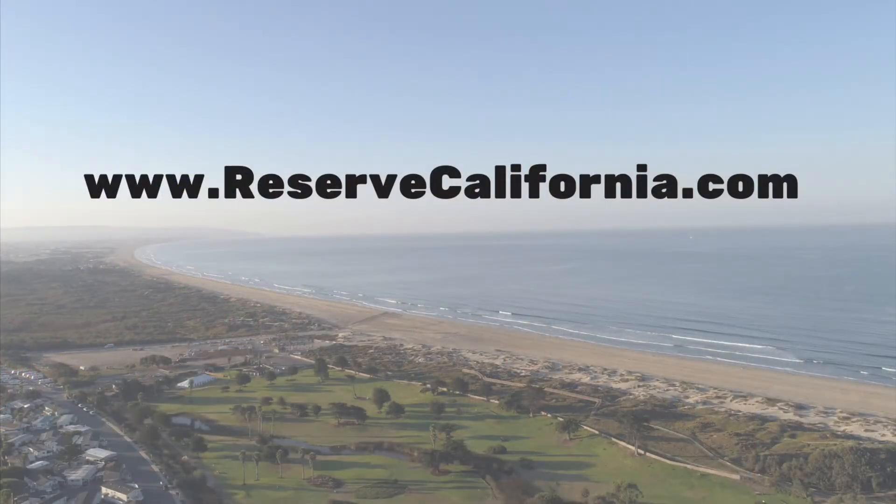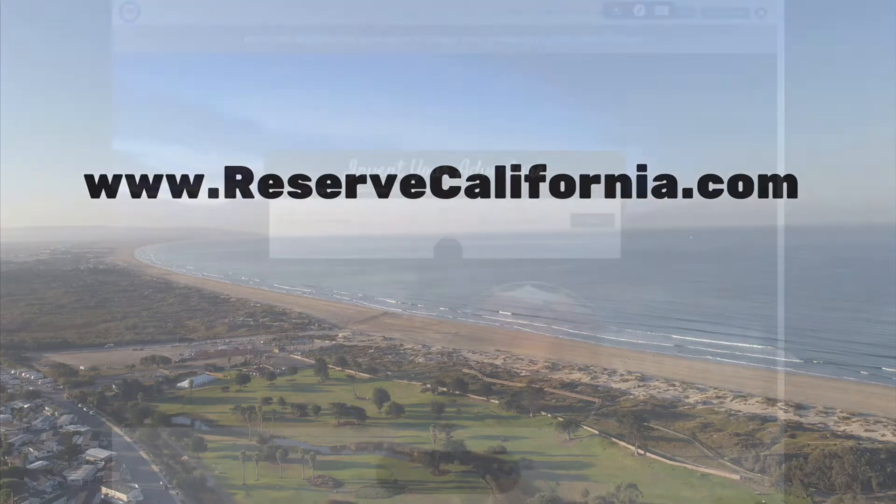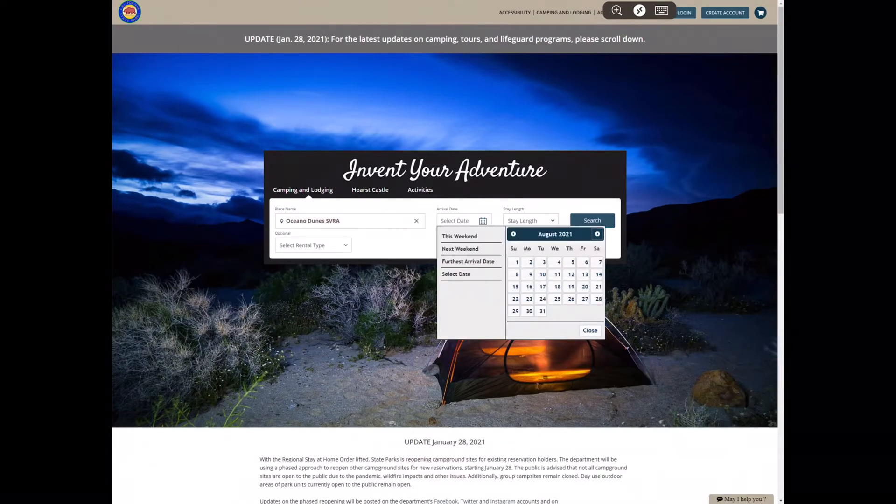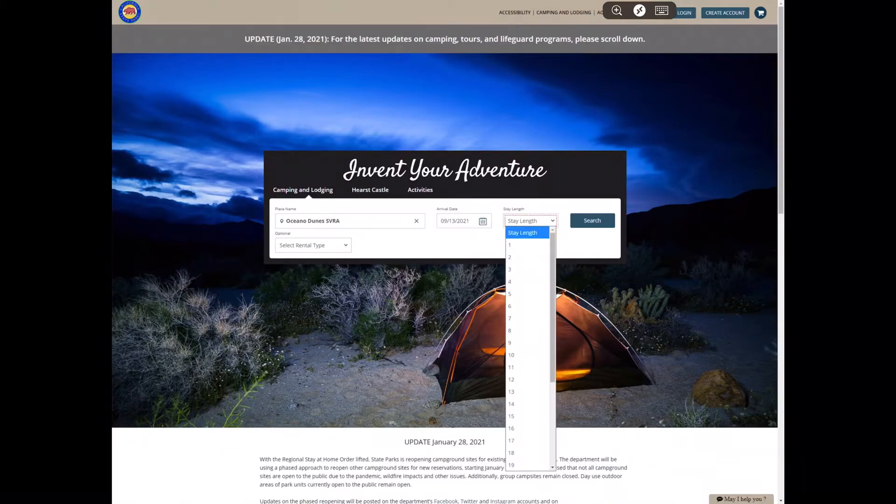All state park campsites are booked through Reserve California at www.reservecalifornia.com. Once you're at reservecalifornia.com, you're going to enter in the name of the park where you want to camp. Next, select the date you want to go camping and the number of nights. Now you're ready to click the search button.